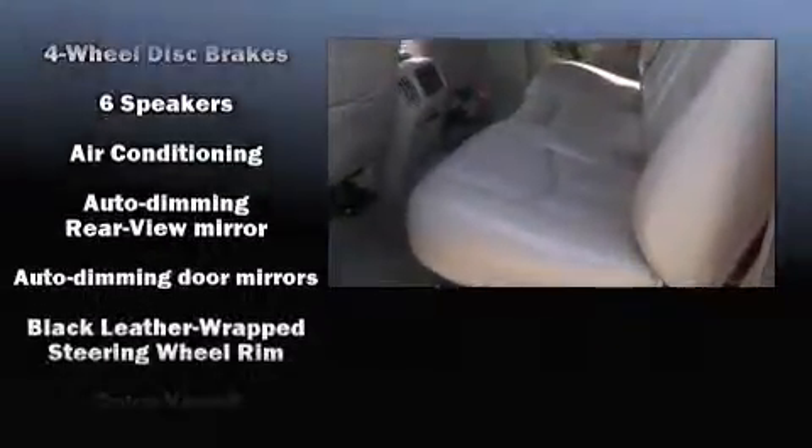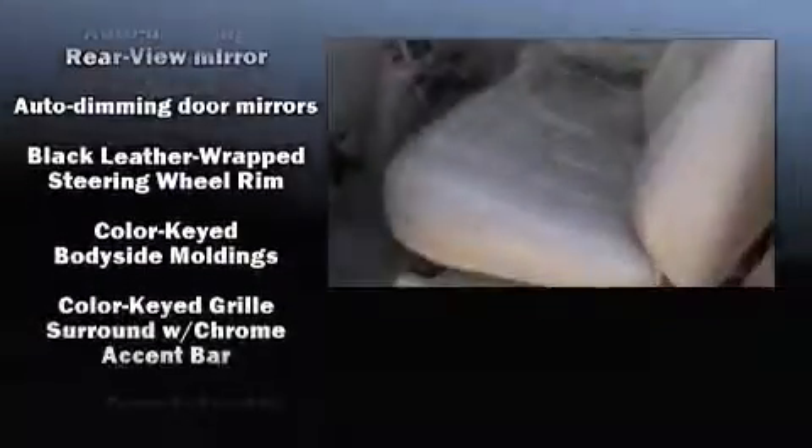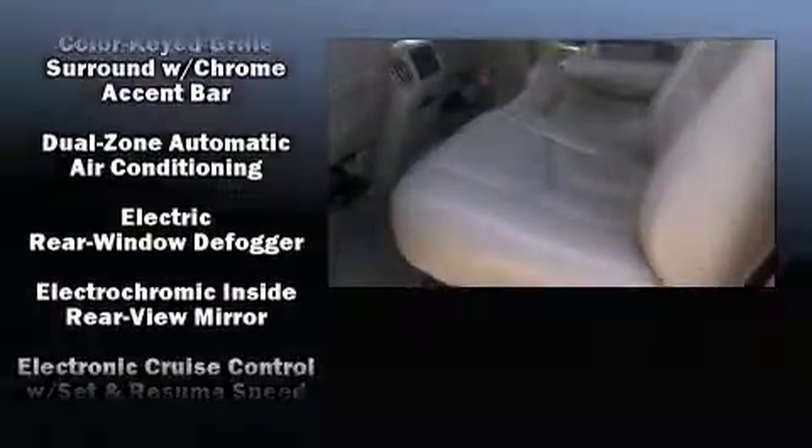Top features include a split folding rear seat, a tachometer, variably intermittent wipers, a rear step bumper, automatic temperature control, fully automatic headlights, and more.